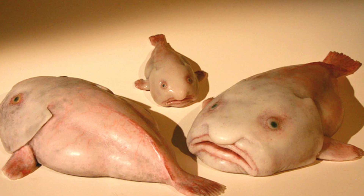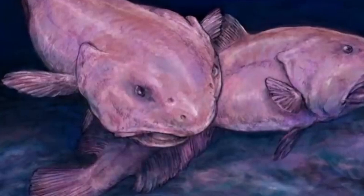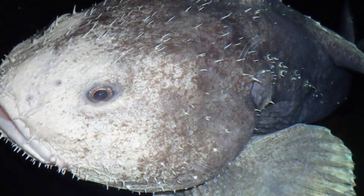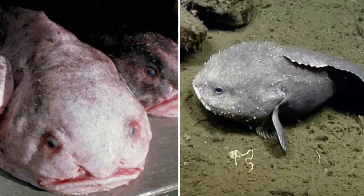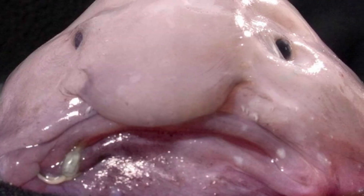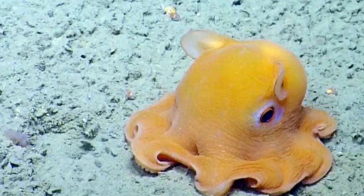Number 3: Blobfish. You might be thinking — what in the world is this thing? This is the infamous blobfish. It gets its name from its gelatinous flesh, which has a density slightly less than water, allowing it to float above the sea floor without expending any energy. At the depths it inhabits, high atmospheric pressure makes muscles and bones unnecessary. It looks like a deflated, sad old man — with black eyes and a downturned mouth. It is an endangered species found off the coast of Australia, and was voted the ugliest animal on Earth by the Ugly Animal Preservation Society.